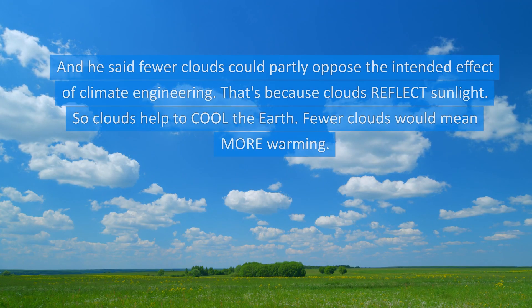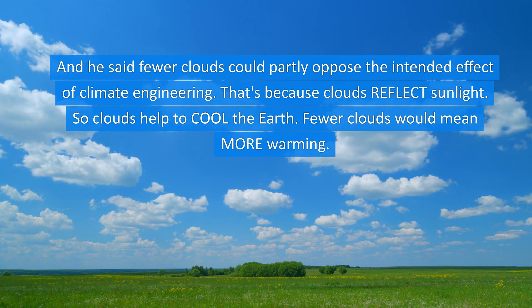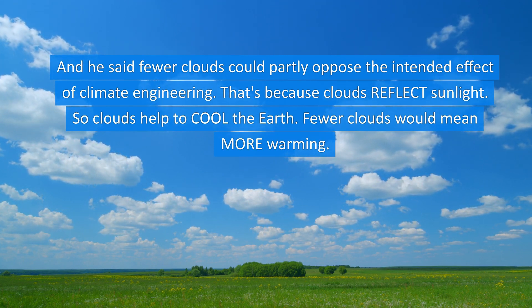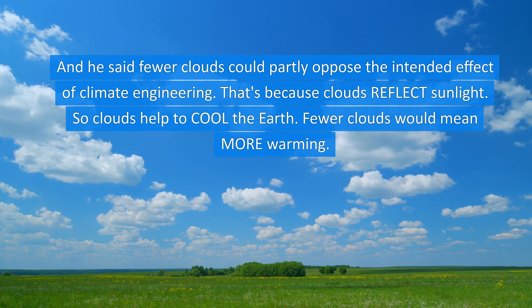By the way, Victor Trees of Delft University of Technology in the Netherlands said these results might have implications for would-be climate engineers. He said if we eclipse the sun in the future with technological solutions in order to cool the Earth, it might affect the clouds. And he said fewer clouds could partly oppose the intended effect of climate engineering — because clouds reflect sunlight and help cool the Earth, so fewer clouds would mean more warming.